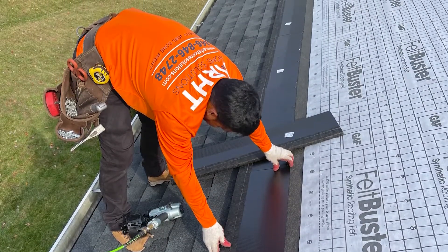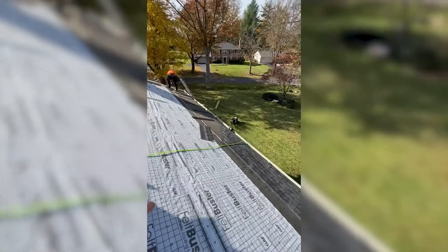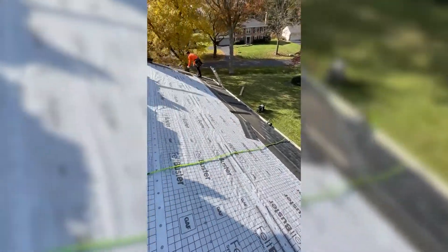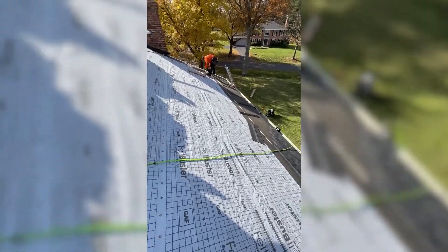Definitely something that we recommend installing. We have some synthetic underlayment here and leak barrier pretty much all the way around. This gets a lot more leak barrier — it's definitely a more expensive process, but it's worth it in the long run to save your roof over a long period of time.